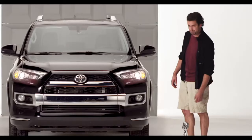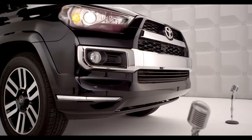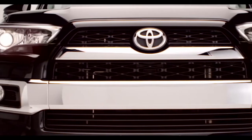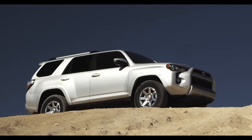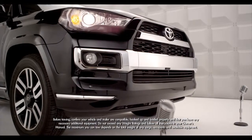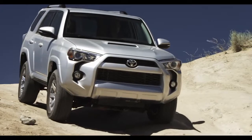And along with these chiseled good looks, it has the same brute strength: a 270 horsepower, 4.0 liter V6 engine, standard on all three 4Runner models — the SR5, Trail, and Limited. All of them can now tow up to an SAE compliant 4,700 pounds and come with rear or four-wheel drive.